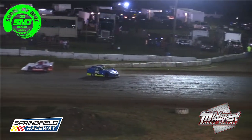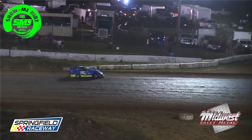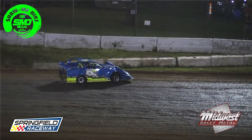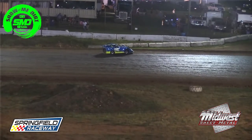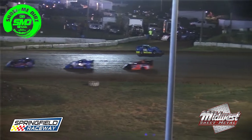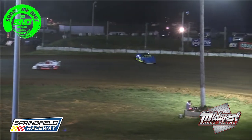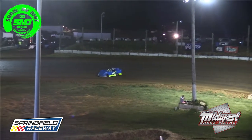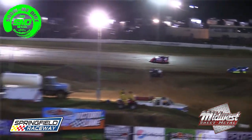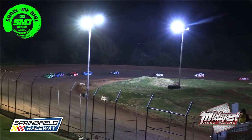Trouble for Scott Sofa on the backstretch. The 4-77 going around. Caution is out. That'll erase the big lead that Art Westbrook had on several of these guys. Jackson Ertel looking strong, and now Wyatt Sofa will close right up on the leader.